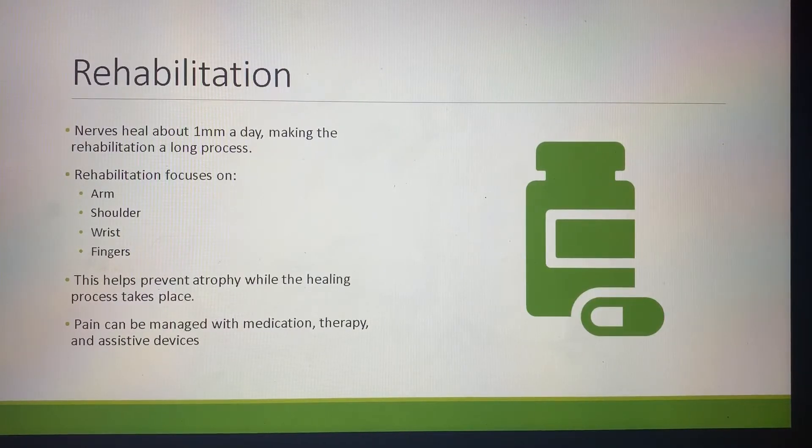Rehabilitation. The recovery process is very long, and it takes the nerves a very long time to heal. The rehabilitation focuses on arm, shoulder, wrist, and finger strength as well as range of motion, which helps prevent atrophy while the healing process takes place. Pain can be managed with medication, physical therapy, and assistive devices.